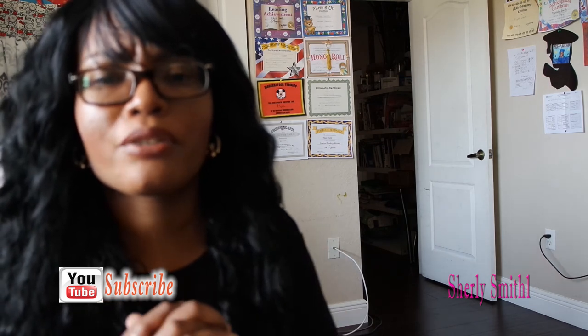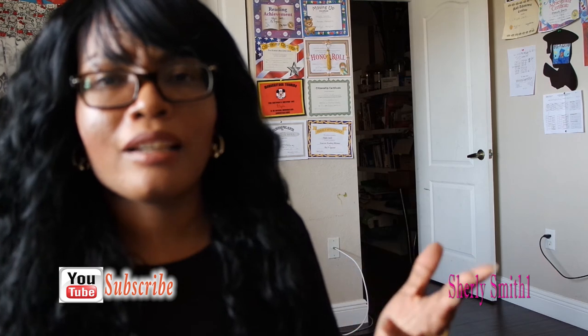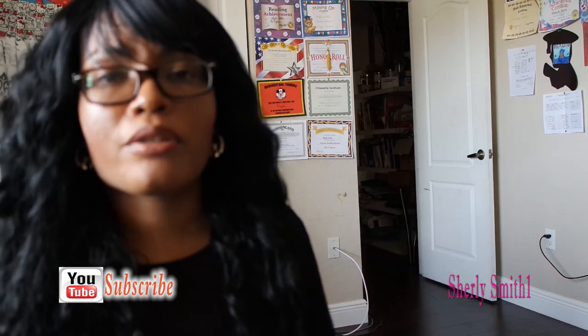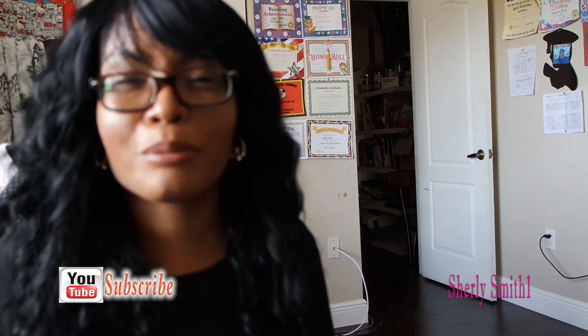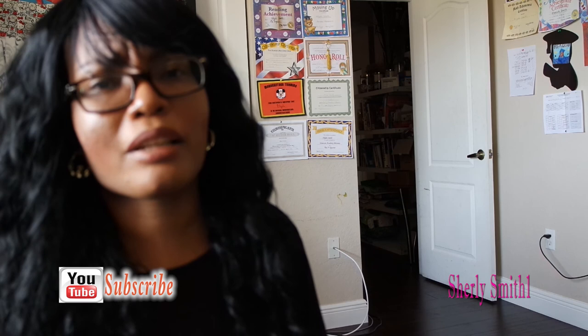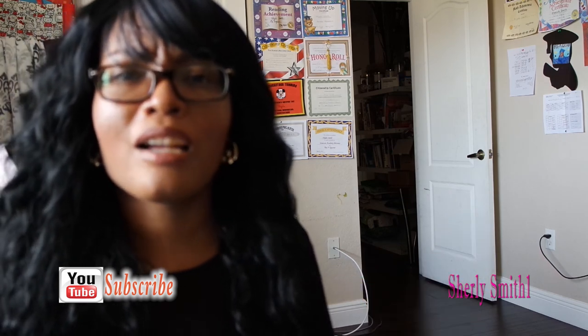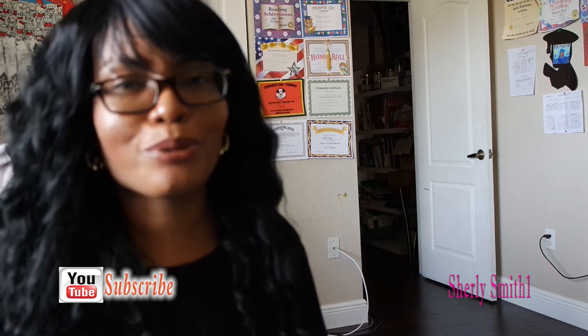I thank you guys for always being here, watching, supporting, and loving what I'm able to create and show you throughout my hauls. I started attempting to do vlogs — hopefully you guys like those. Always be a blessing to others, and I will chat with you guys very soon. Bye!